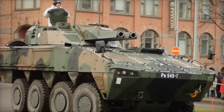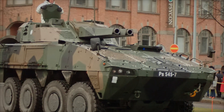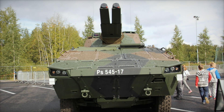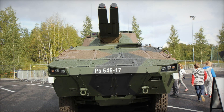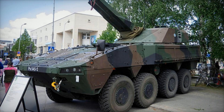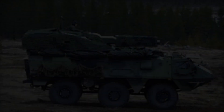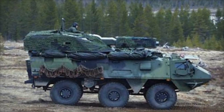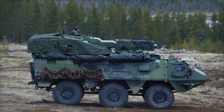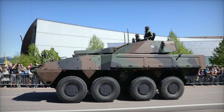Let's take a closer look at the chassis — the Patria AMV XA361. This is not just a transport vehicle; it's an armored personnel carrier that has been the basis for the development of various combat systems. It offers good protection, capable of withstanding most types of small arms fire and even artillery shell fragments. Furthermore, the Patria AMV XA361 ensures excellent off-road capability, allowing the vehicle to move through difficult natural obstacles and enabling quick repositioning on the battlefield.